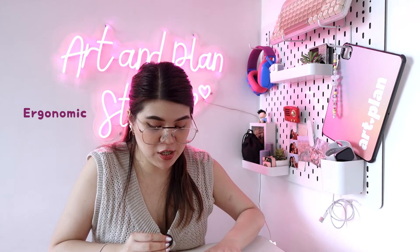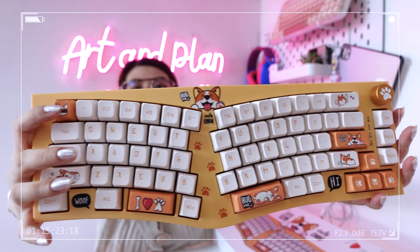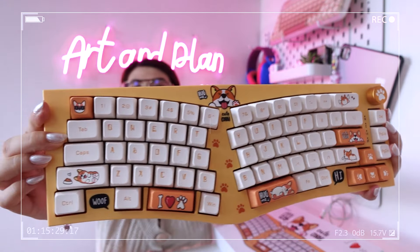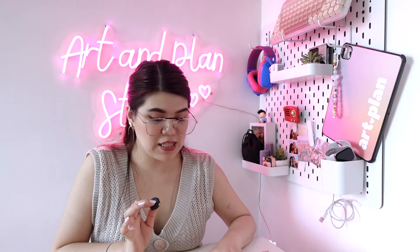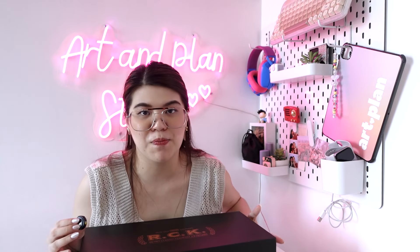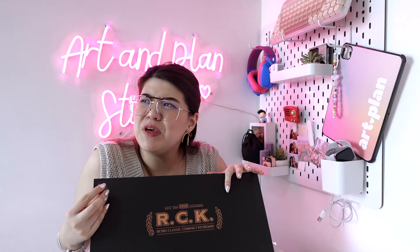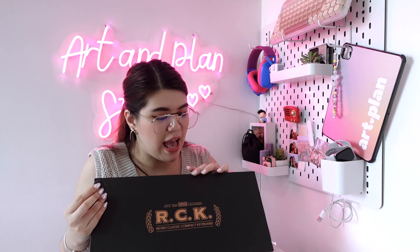When you put the wrist rest with it, it matches and looks good on your desk setup. What I love about this Alice keyboard is that it's ergonomic and the design is so cute. It's Corgi-themed! It also has two space bars, which I really love, and there's also a volume knob at the top right where I can control my volume. This is keyboard number two.